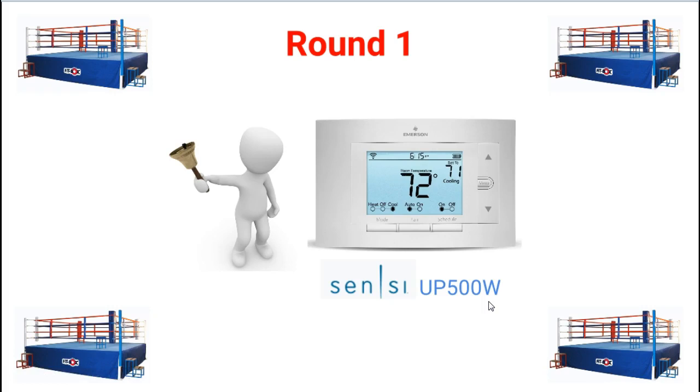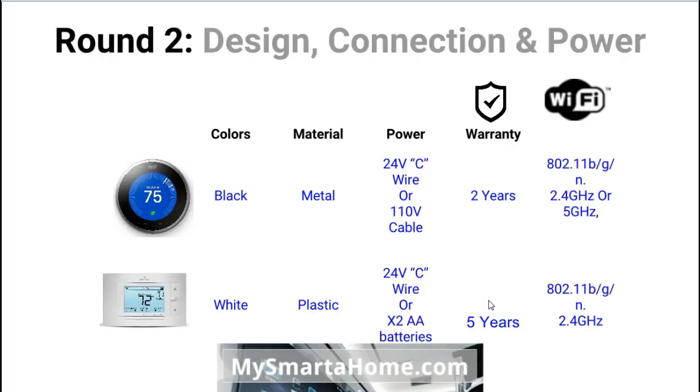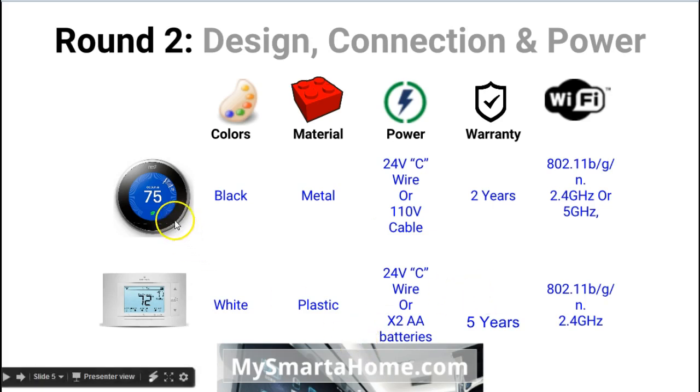At the end of round one, which is all about basic specifications, I'm going to give that to the Sensi — the reason is simply that it's far cheaper. Round two is design, connection and power. The first feature is available colors: the Nest only comes in black and silver, and the Sensi only comes in white, so there are no color options for either of them. The next feature is the material they're made of: the Nest is made of stainless steel — it is metal — whereas the Sensi is plastic.